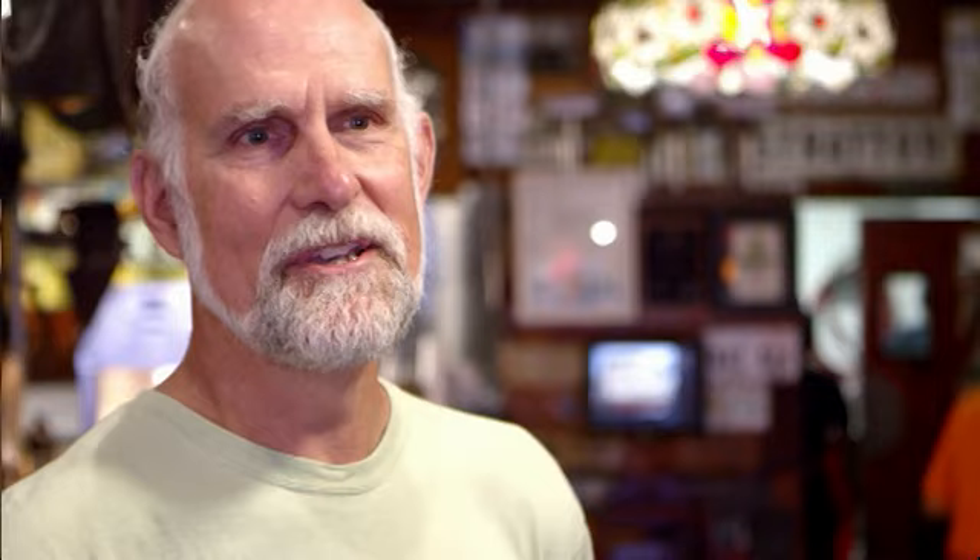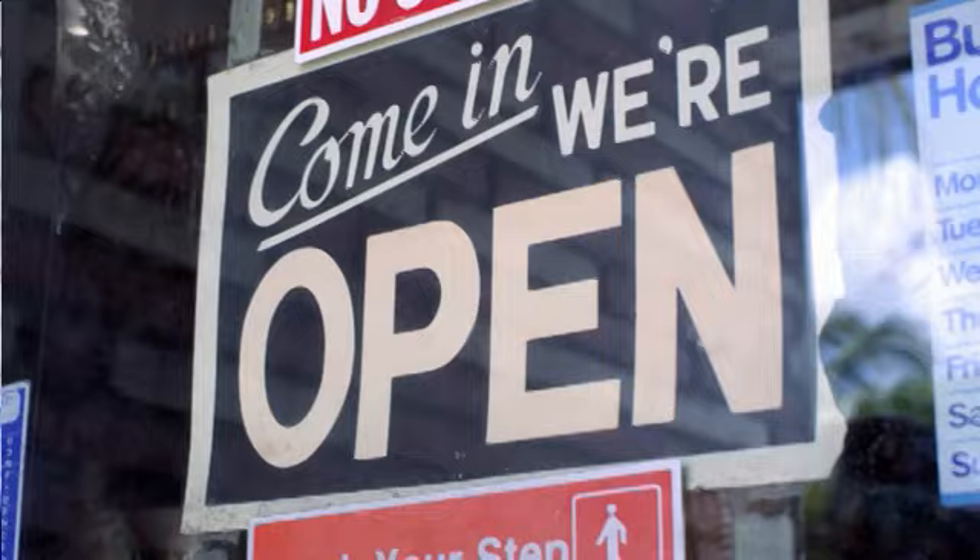Dania Beach is really unique. We're very close to the beach, very close to I-95, and the airport and seaport are a stone's throw away.